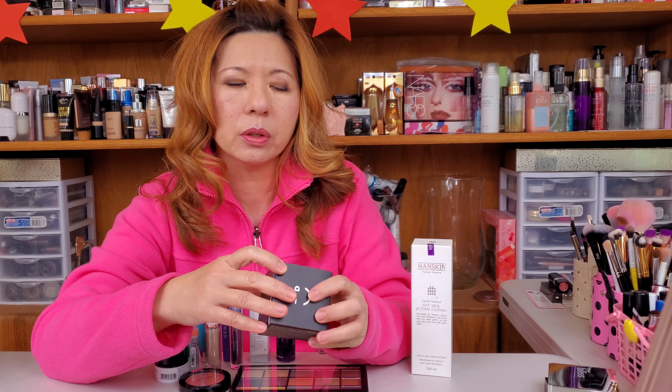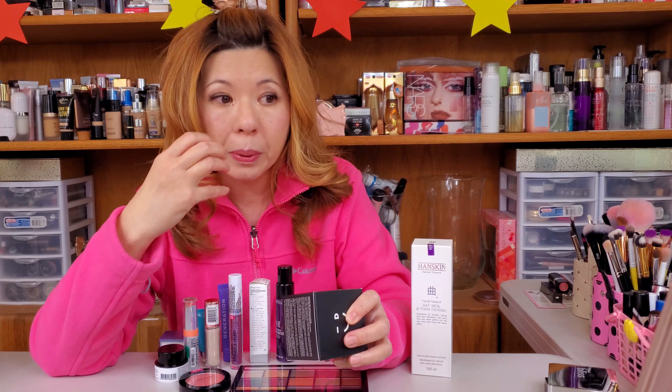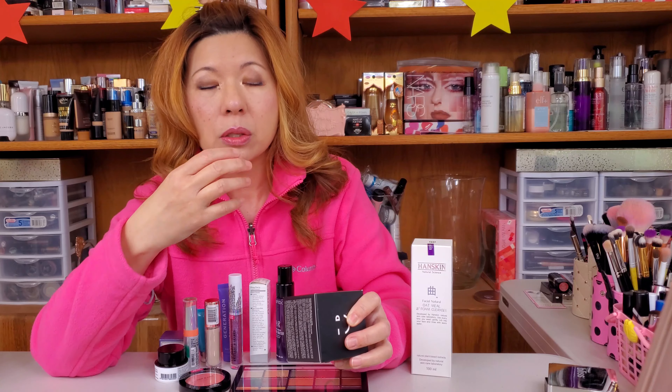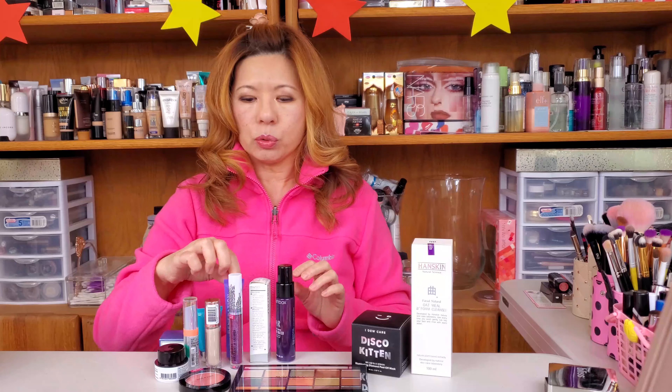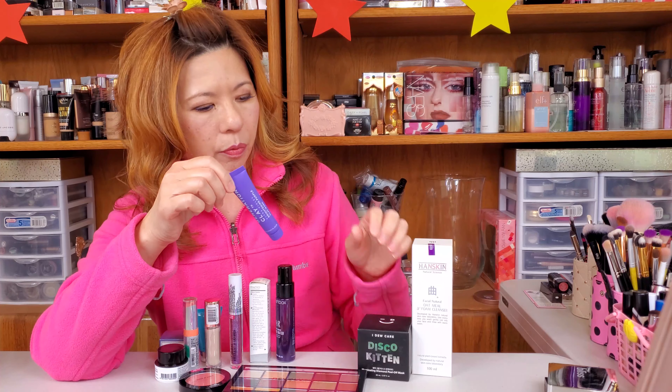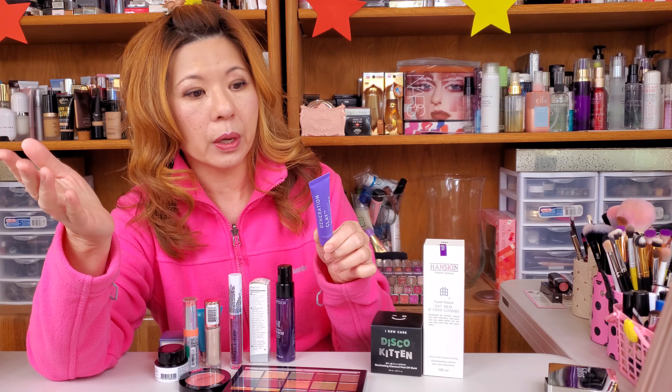I don't want to open the box because it is sealed — it has a little purple sticker. I'm not going to open any products anymore from now on just because of the situation right now — you know, the virus going on. I can't open any of your products anymore. Just to be extra cautious. The second product is Ideal Care.